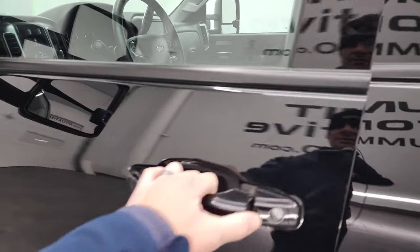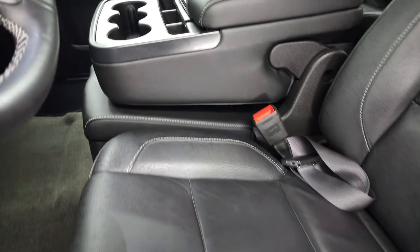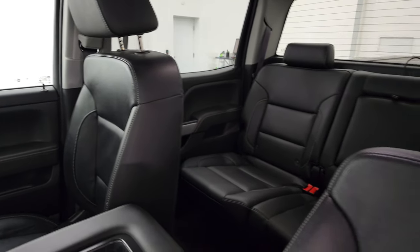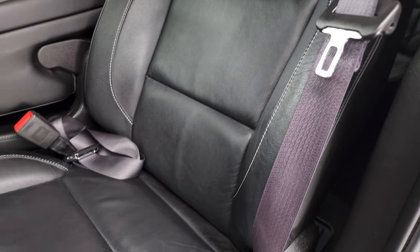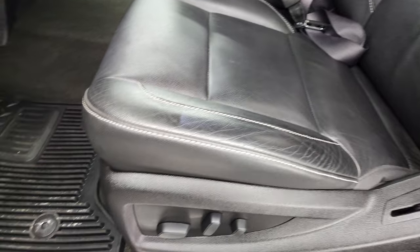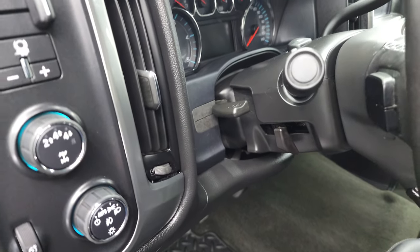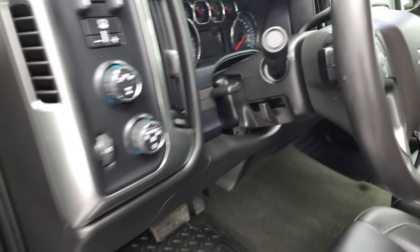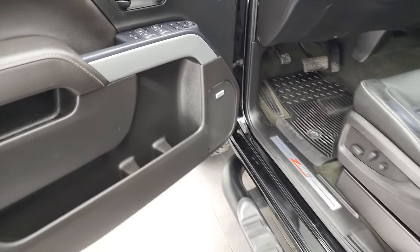Inside, the LT1 package gives you the black leather interior. You get the 40-20-40 split bench seating in the front — no rips or tears on these seats, they are in fantastic condition. Smells very clean inside this truck. You get the factory all-weather floor mats, auto headlamps, electronic four-wheel drive, factory brake controller, tilt and telescopic steering wheel, power windows, locks, and mirrors. And this one does have the Bose premium sound system.